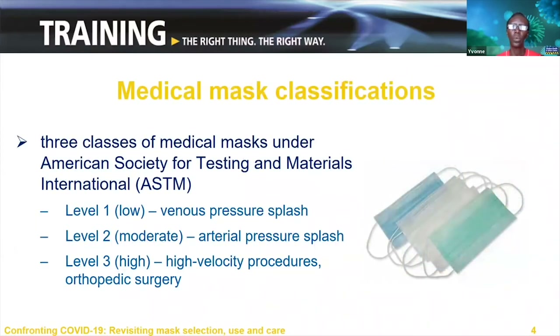Medical masks fall into one of three classifications under the American Society for Testing and Materials International Standards. A venous splash is a spray from a vein; an arterial splash is from an artery, which has more pressure and can be more forceful. Once medical masks are made, they are sterilized and then tested to ensure safety in various settings. There are five tests they must pass: bacteria filtration efficiency, particle filtration efficiency, breathing resistance, splash resistance and flammability.